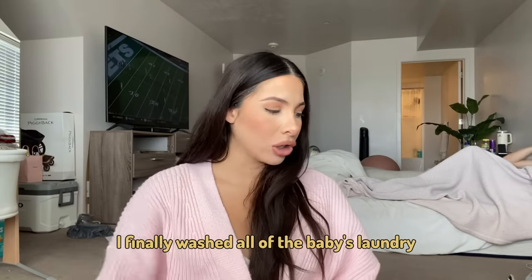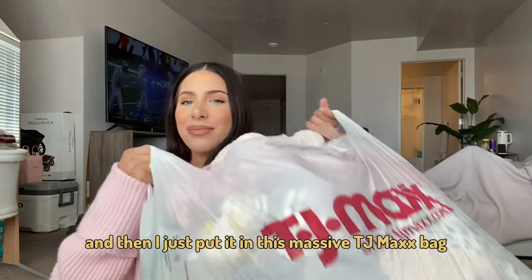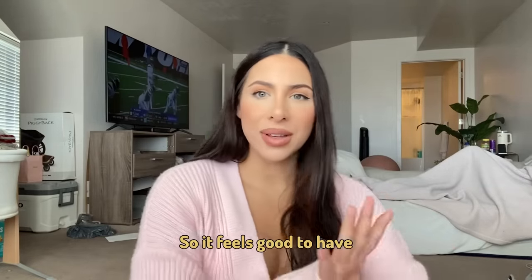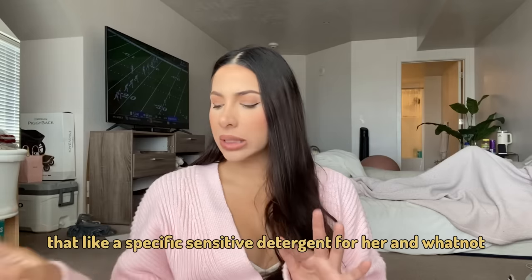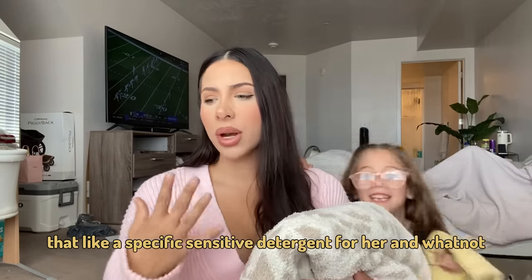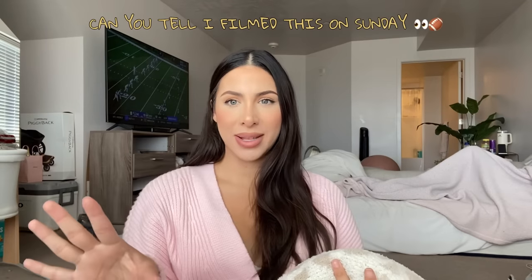I finally washed all the baby's laundry, which was a lot. I did that last night and I just put it in this massive TJ Maxx bag, so it feels good to have that done because I needed to go get a specific sensitive detergent for her.